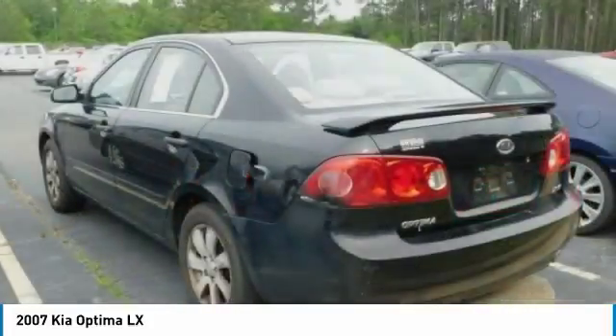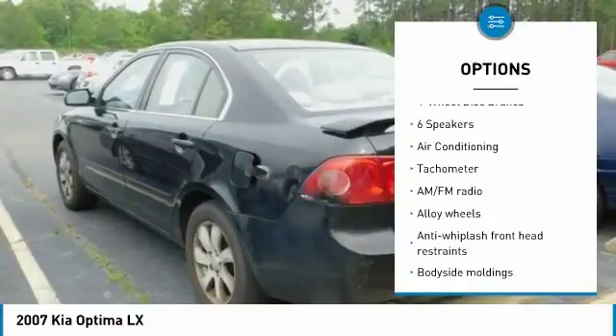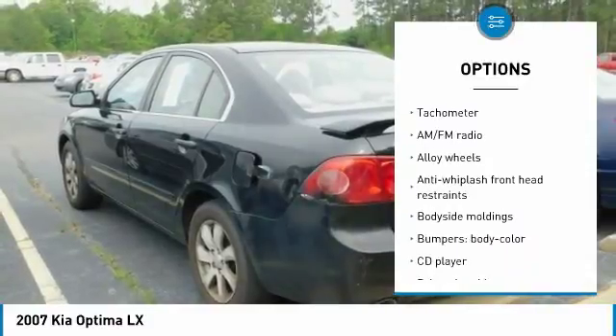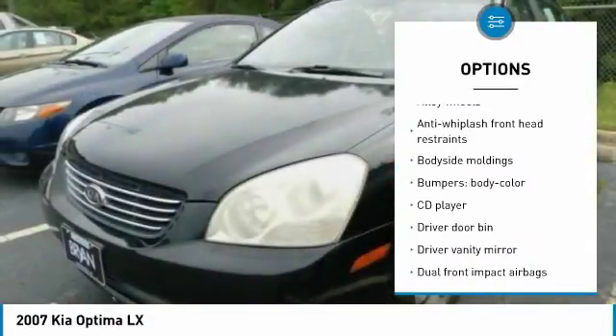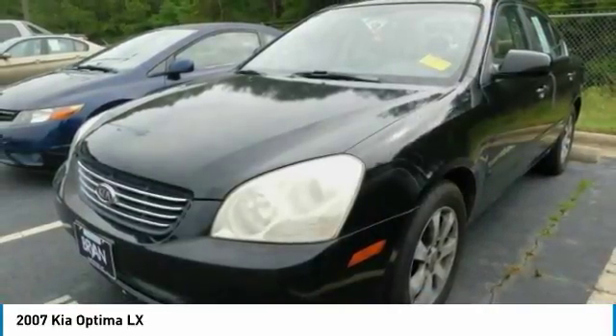Here are some of this vehicle's great options: air conditioning, dual airbags, power steering, alloy wheels, four wheel disc brakes, AM FM stereo with CD player, center armrest, security system, and rear window defroster.